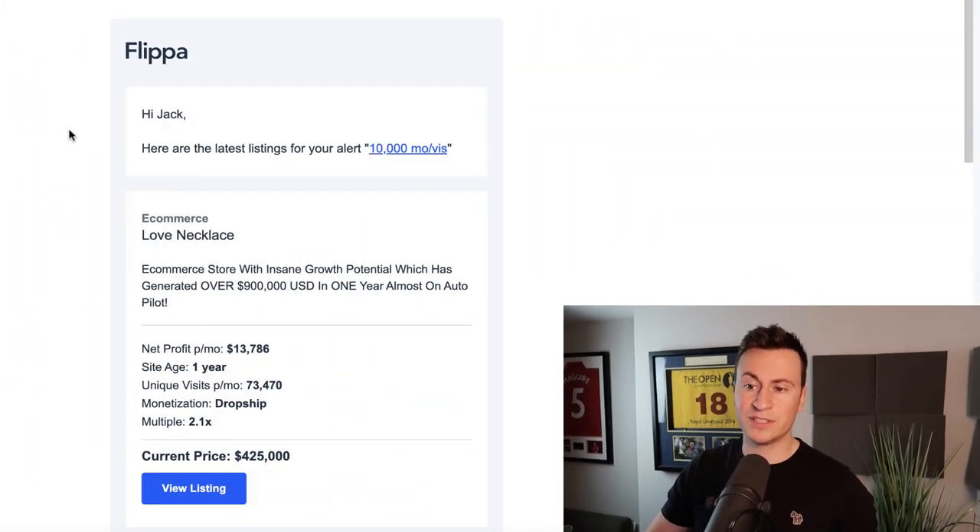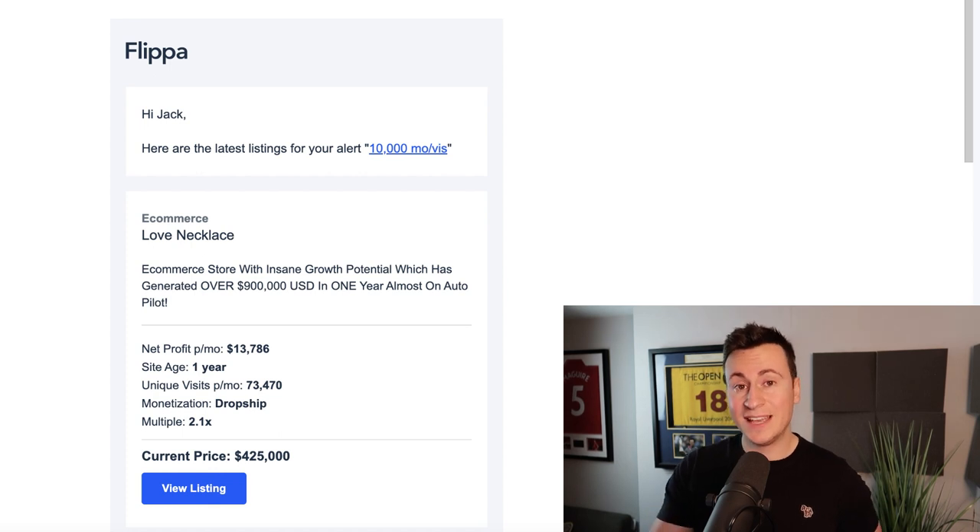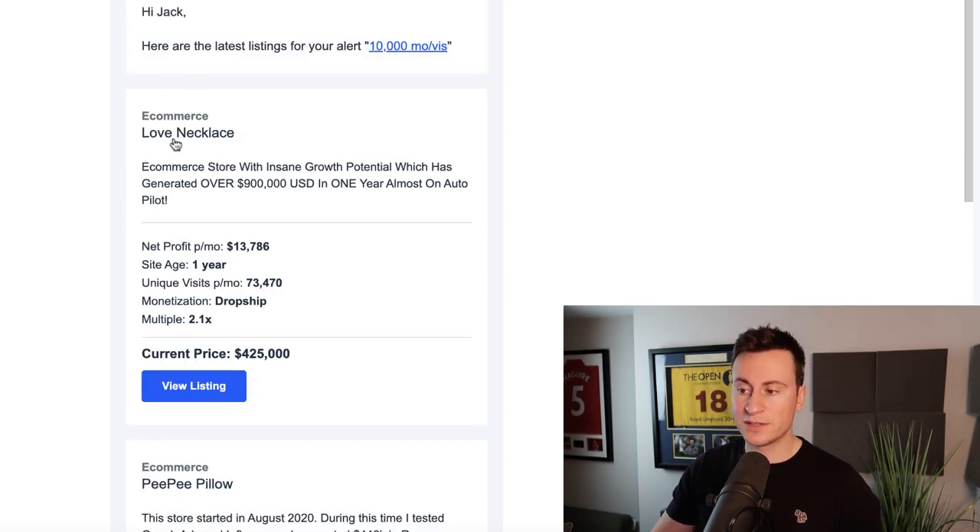For example, here's an email I received today with two new results for Shopify stores that have at least 10,000 monthly visitors. The first one is called Love Necklace — it's generated over $900,000 US dollars with a net profit per month of around $13,000, and the monetization is via dropshipping. These are great businesses to learn from to see what products are selling and what's working right now.